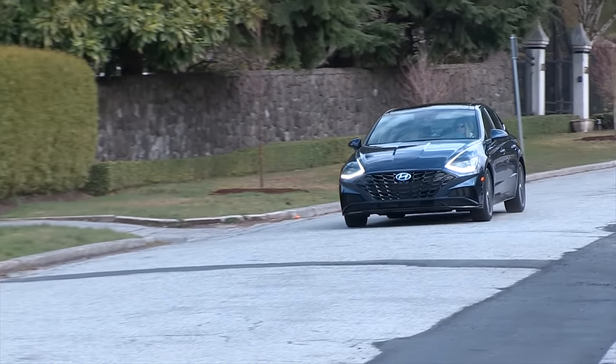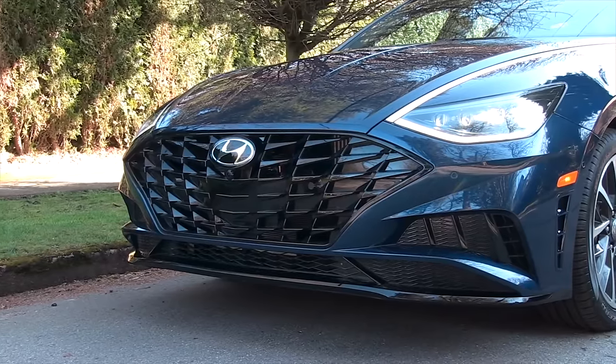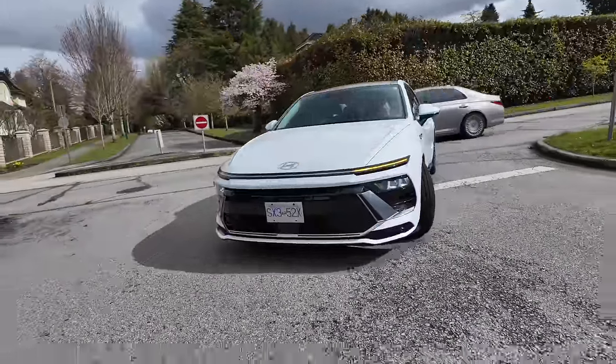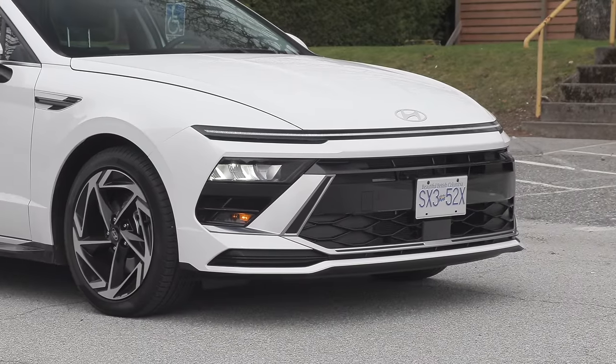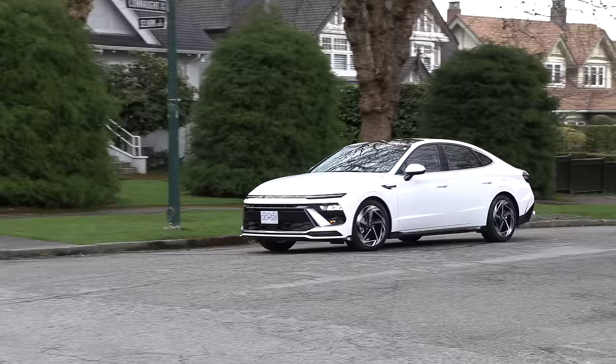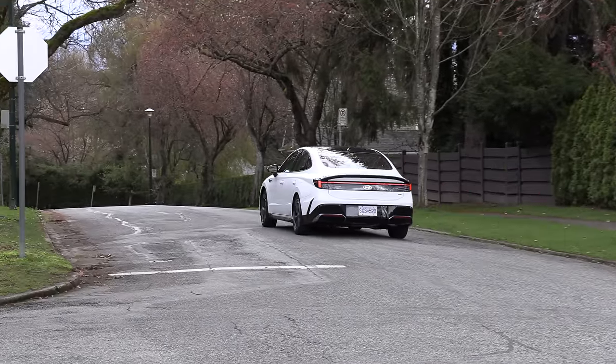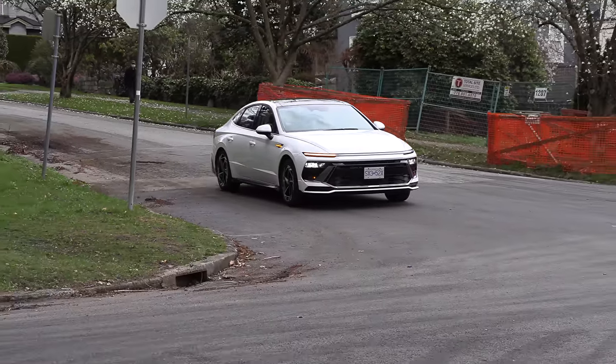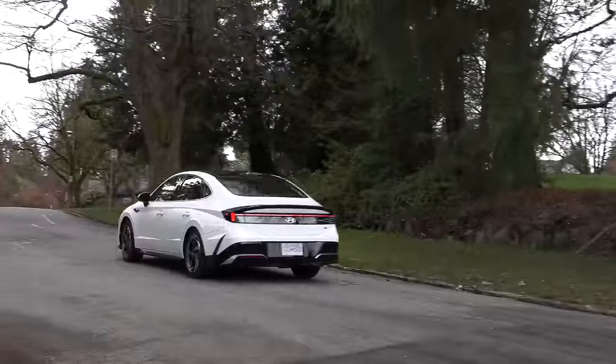Usually we talk about the looks a little bit later, but I mentioned it at the beginning - it needed an update. I thought the previous version of the Sonata was odd looking, like a carp with a big open mouth - sad headlamps, it looked sad. This is much brighter, fresher, and more modern. Feedback from Instagram says they're seeing a Lucid Air vibe with the daytime running light strip - I can see that. You've got a new front grille, front and rear bumpers, new taillights and headlights. It just looks so much better.